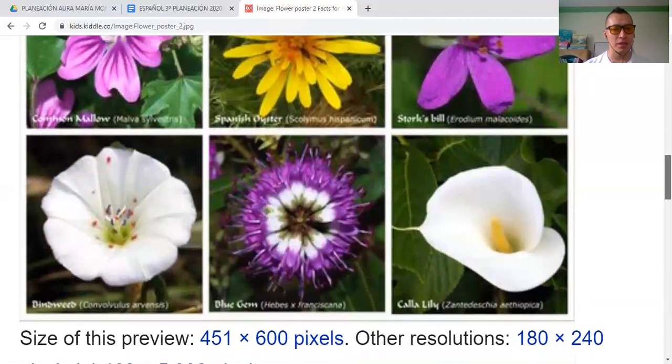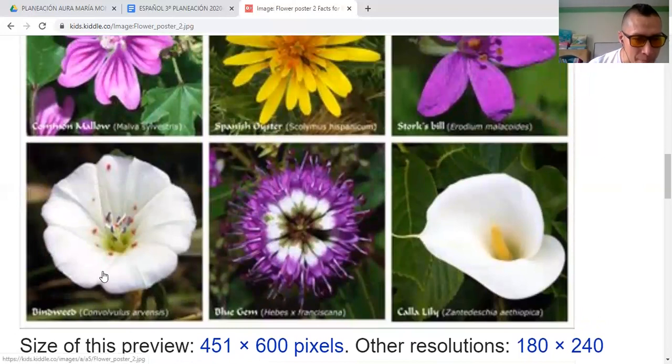And this one is Bind Whip — this is really, really beautiful. The shape of this flower is amazing. And the Blue Gem — this is a Blue Gem, la Gema Azul — but the color is kind of purple and white. And the Calla Lily that we saw last class in the video I sent before. So this is the Calla Lily, Blue Gem, and Bind Whip.